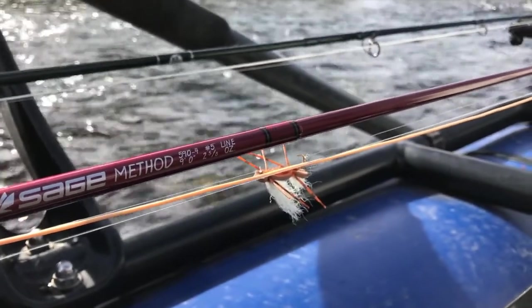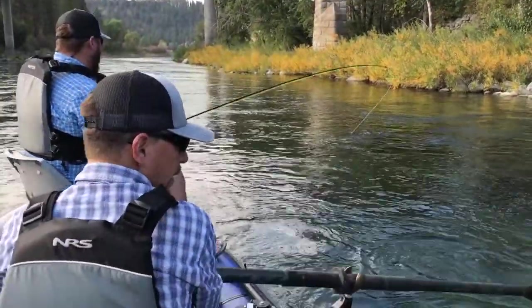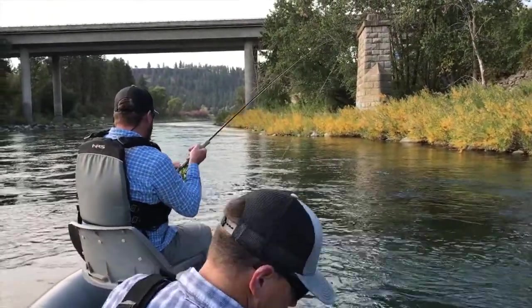They're still eating those big Chubby Chernobyls. Orange has been a great color since we've had some October caddis hatching. Purple, reds, and royals all work really well too. The purple is great in low light conditions, and red during the daytime.